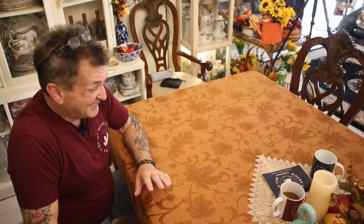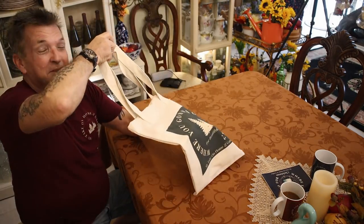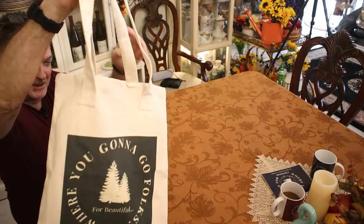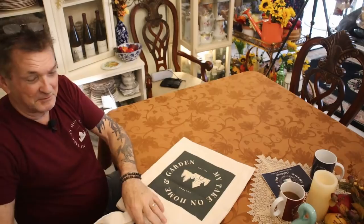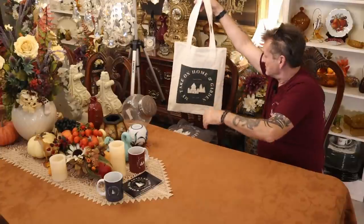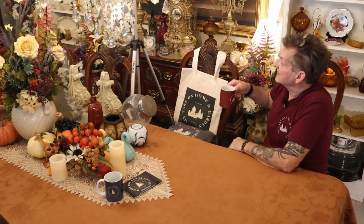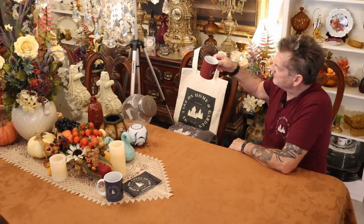Well guys, it just keeps coming! Thanks for coming by — believe me, we got some neat stuff. Especially check out this new My Take on Home and Garden shopping bag. It's a linen bag, kind of a medium size, pretty cool. You can pack this full of finds and goodies, just have a little paper in between.